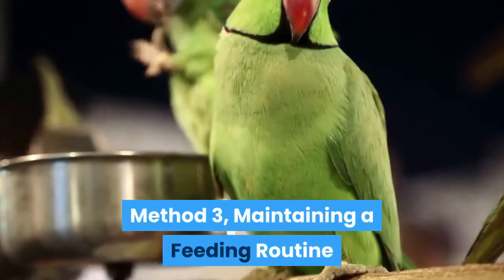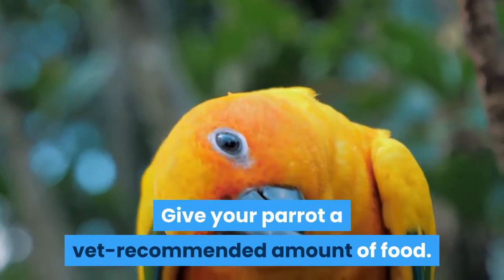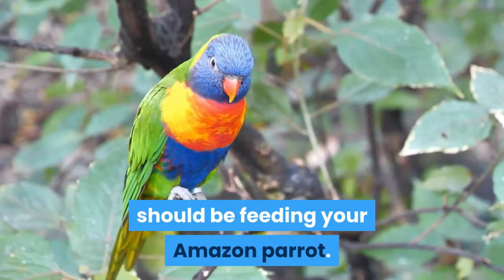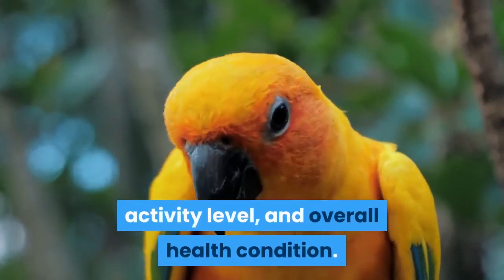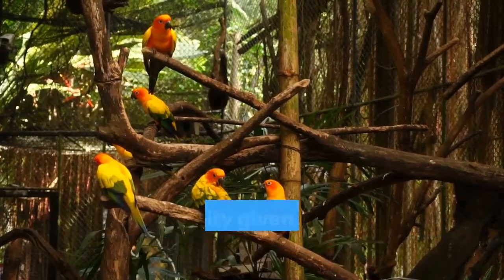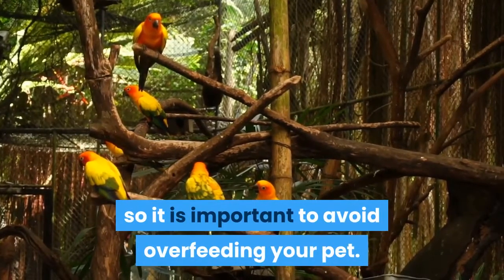Method 3: Maintaining a feeding routine. Give your parrot a vet-recommended amount of food. Ask your veterinarian how much food you should be feeding your Amazon parrot. This amount can vary given a bird's weight, age, activity level, and overall health condition. Amazon parrots are at a high risk for obesity given their persistent appetites, so it is important to avoid overfeeding your pet.